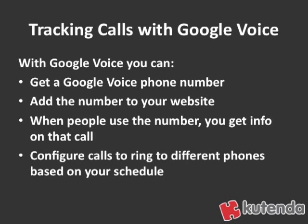So how do you do that? First, you get a Google Voice account and a Google Voice phone number by signing up for Google Voice. Then you add that number to your website. This is an individual number you only use on your website, and when people call that number you're going to get information on that call in the reporting within Google Voice. You can configure your calls to ring to different phones based on your schedule, or have it go straight through to whatever your normal business phone is.